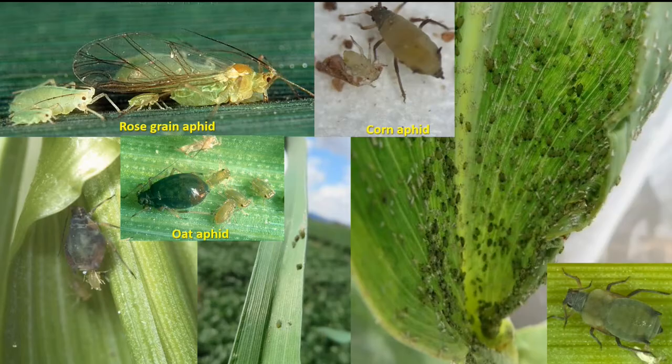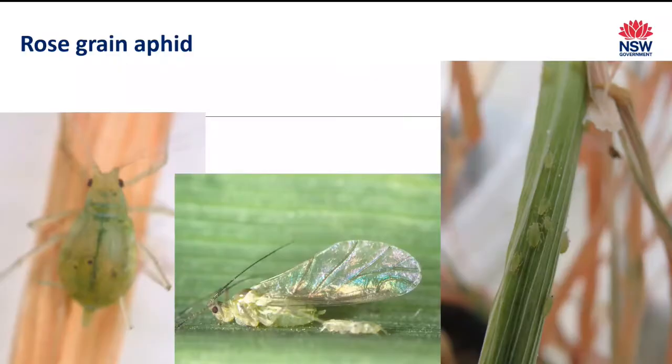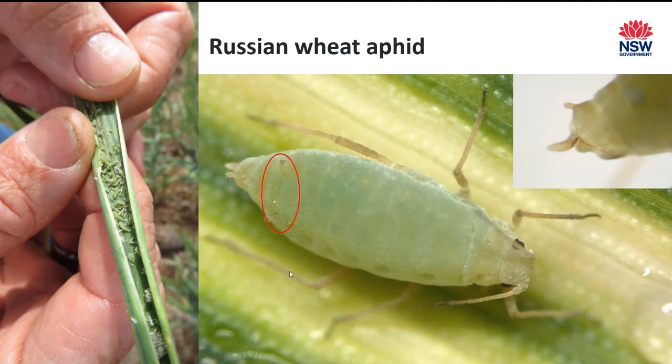In October 2021 faba bean aphid was found for the first time in Queensland. It is now spreading and has reached central west New South Wales and the Riverina, very likely surviving on lucerne and pasture legumes. It is not difficult to identify — its primary hosts are faba bean and vetch, but it can survive on other legumes such as pea, lentil, and persist on subclover and lucerne. It can also transmit viruses such as bean leaf roll and pea seed-borne mosaic virus, which makes it a bigger problem.